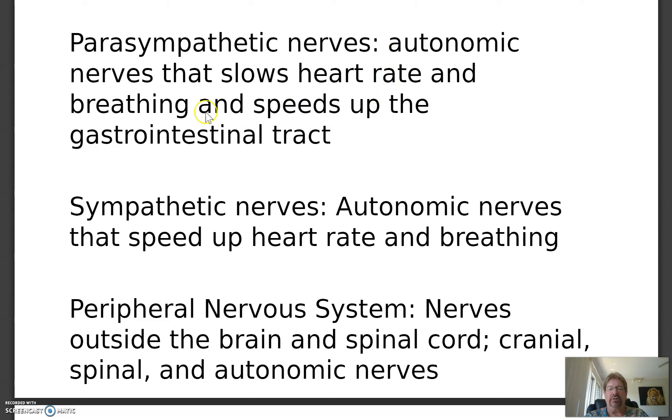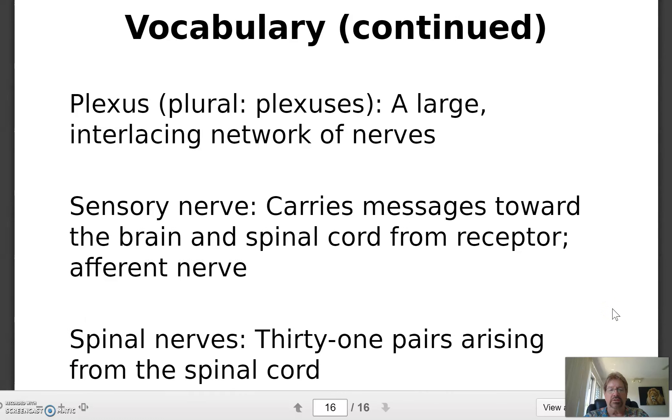Parasympathetic nerves slow heart rate and breathing and speed up the gastrointestinal and reproductive systems. When you're under sympathetic stimulation — where your life is at stake — adrenaline pumps out and your heart rate races so you can run or fight. The reproductive, immune, and gastrointestinal functions are low priority and get suppressed. The peripheral nervous system includes the 12 pairs of cranial nerves, the 31 pairs of spinal nerves, and the autonomic nerves. A plexus is a large interlacing network of nerves — cervical plexus, brachial plexus for the arms, and lumbosacral plexus for the legs.